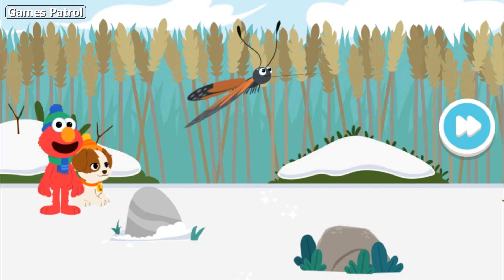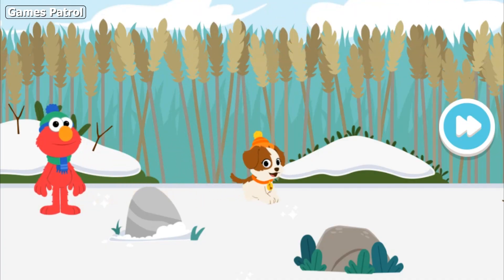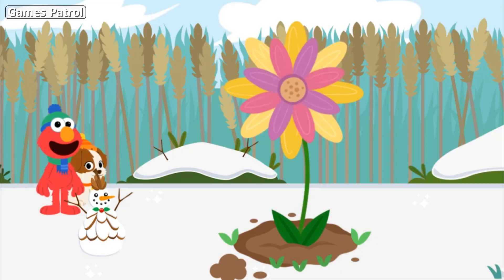And look, there's our buddy, the butterfly. Oh! Come on, let's follow the butterfly. Wow. Ooh, flower!